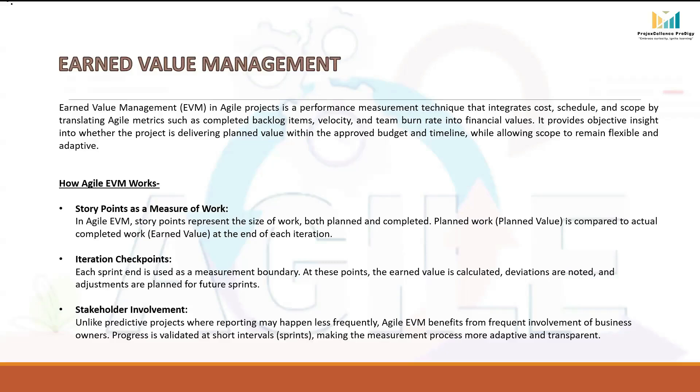A big advantage of Agile EVM is stakeholder involvement — it involves business owners more frequently. In traditional projects, management might only get updates at major milestones. While in Agile, they get updates every sprint. This keeps them closer to the progress, makes reporting more transparent, and builds confidence that the project is moving in the right direction.